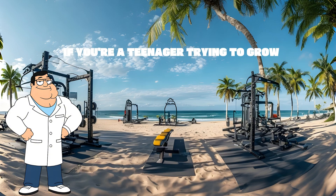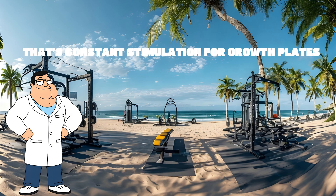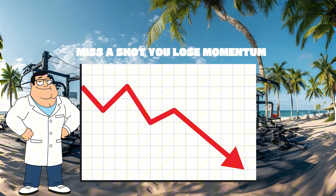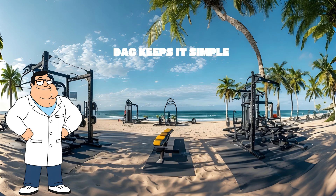If you're a teenager trying to grow, consistency is key. With CJC DAC, you pin it once or twice a week and your GH stays elevated — that's constant stimulation for growth plates. Without DAC, you'd have to pin two to three times every single day. Miss a shot, you lose momentum. And unless you want your mom walking in on you doing thigh injections before breakfast, DAC keeps it simple.